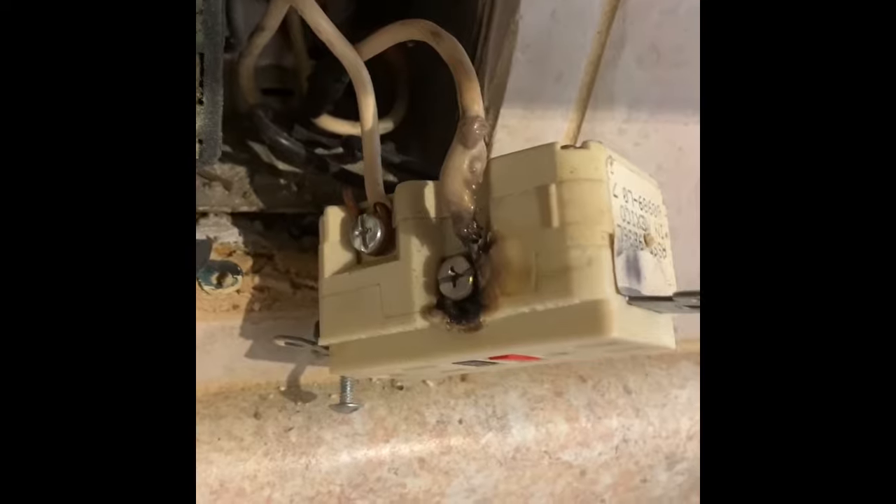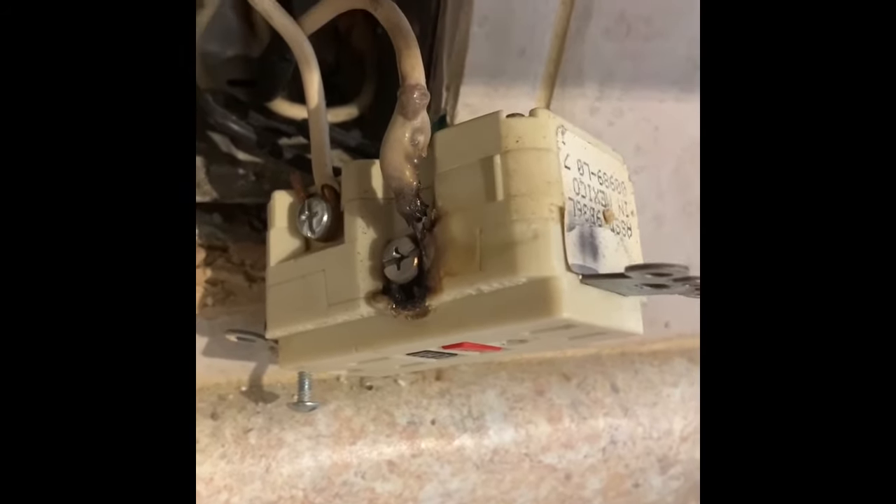I'm going to show you guys what I found when I pulled back the GFCI outlet - the one I suspected to be the problem. You tell me, does that look like a problem? The GFCI outlet itself is all melted and burnt up and the cord going to it is all messed up. I think we found the problem.